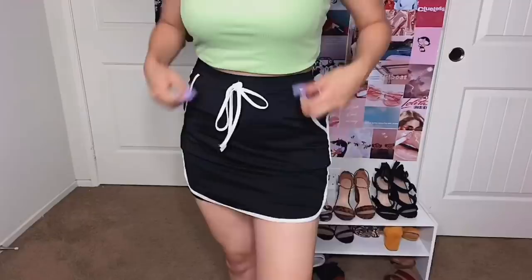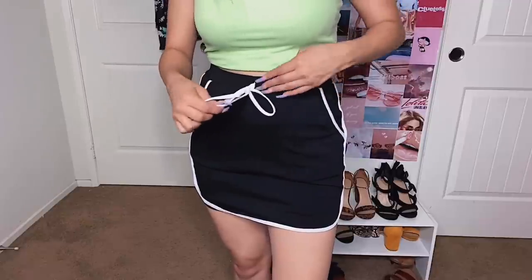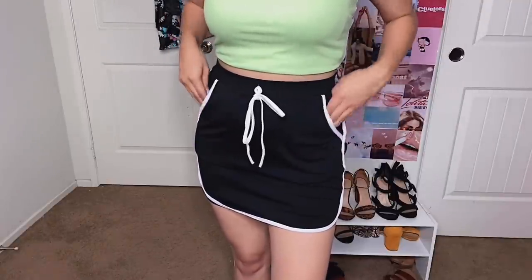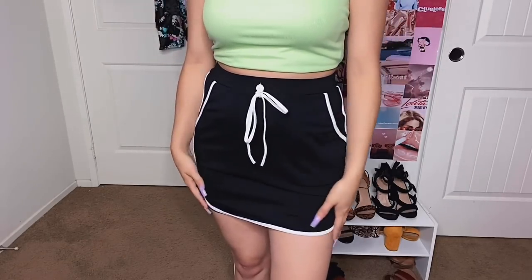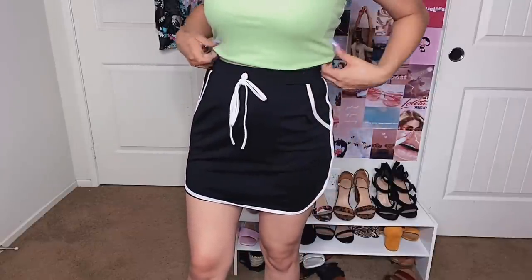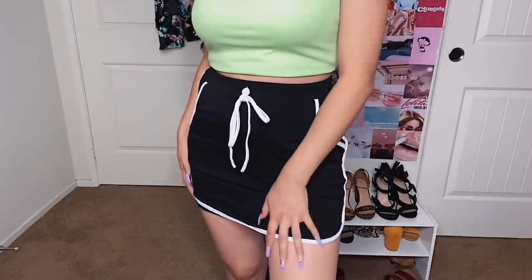The next item I'm going to try on is this skirt — I got it in a size medium. I've been looking for these skirts all over and tried to find them at the thrift store because I know these used to be super popular, but I found one on Shein and picked it up. It's kind of like a tennis skirt. Here's what it looks like — super cute, it even has pockets and a little tie. It's elastic so it does tighten up. I got it in black and white because I can match it with any color top. This is a definite yes — I think you should pick this up, it is so cute.